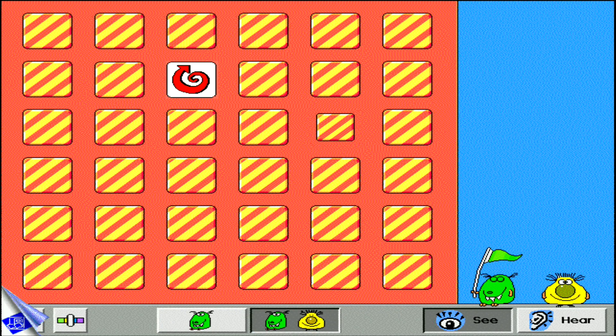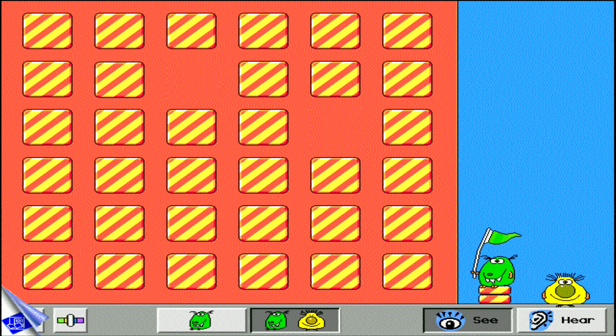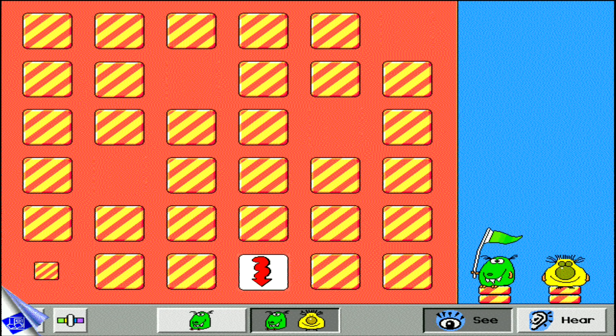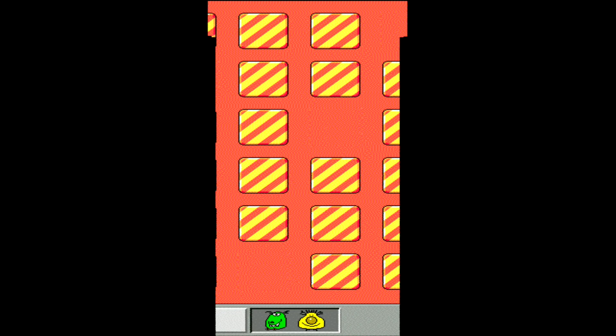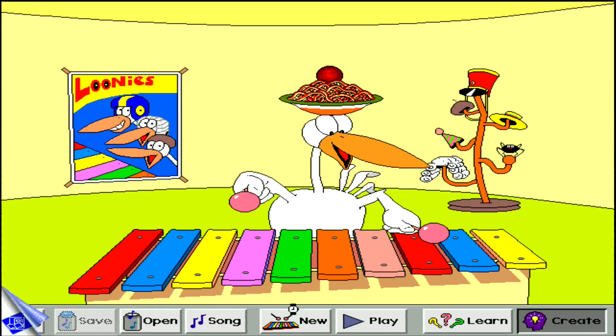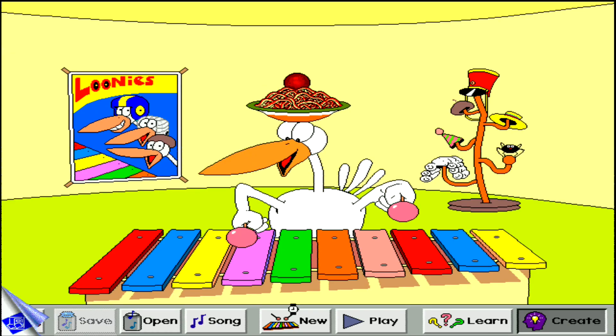Children build listening, memory, and observation skills playing Fripple Tration alone or with a friend, as they choose either visual or auditory challenges. In Toonie's Tunes, children develop auditory memory as they learn to play a favorite song.